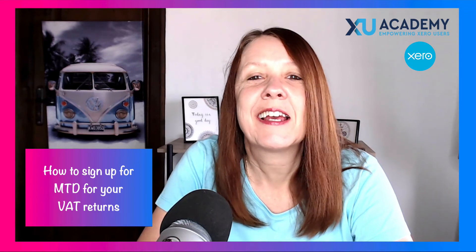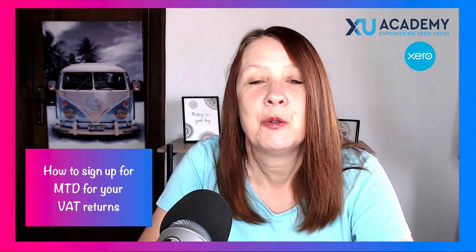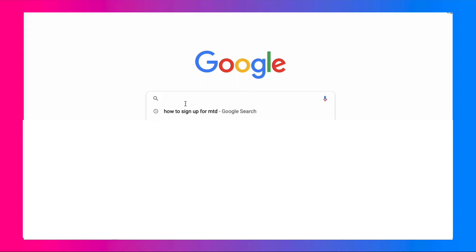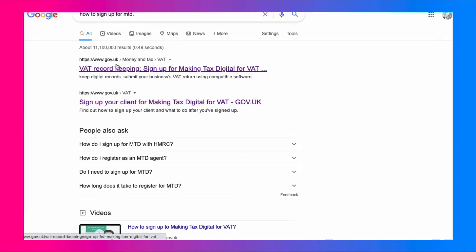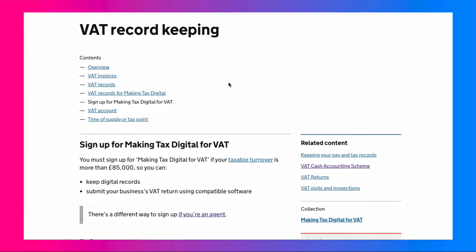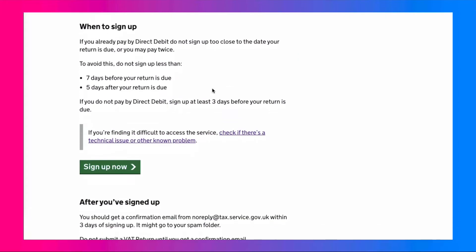It's not as daunting or difficult as it sounds. One of the easiest things to do is go to Google and simply type in 'how to sign up for MTD.' That will take you to the government gateway website. Select that, and there's some information about signing up for MTD. Scroll down to get to the option to sign up.